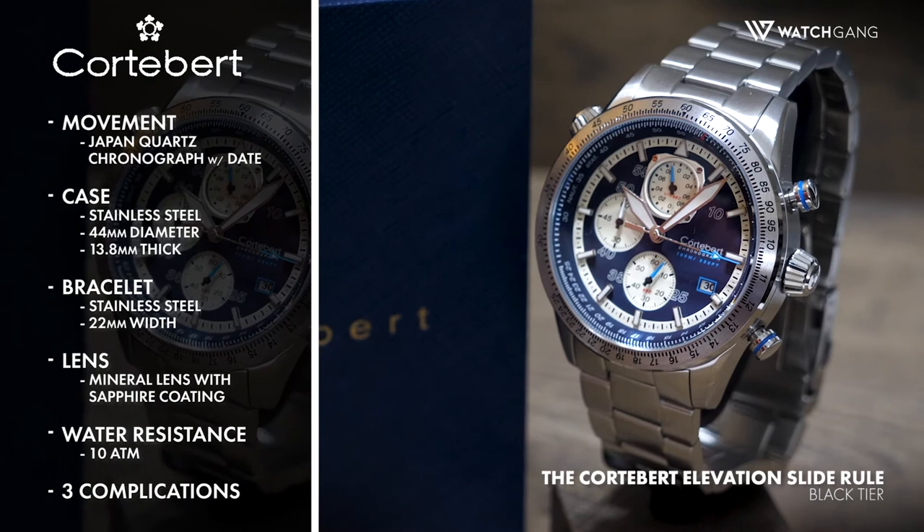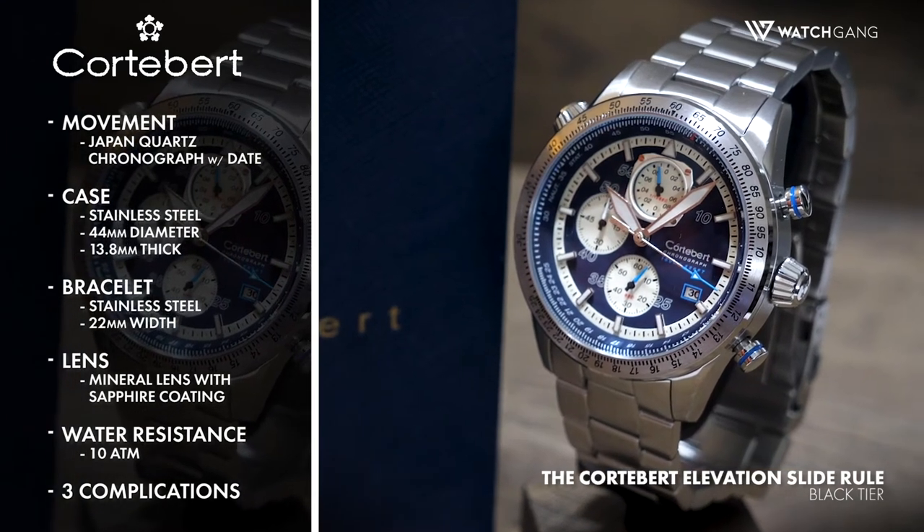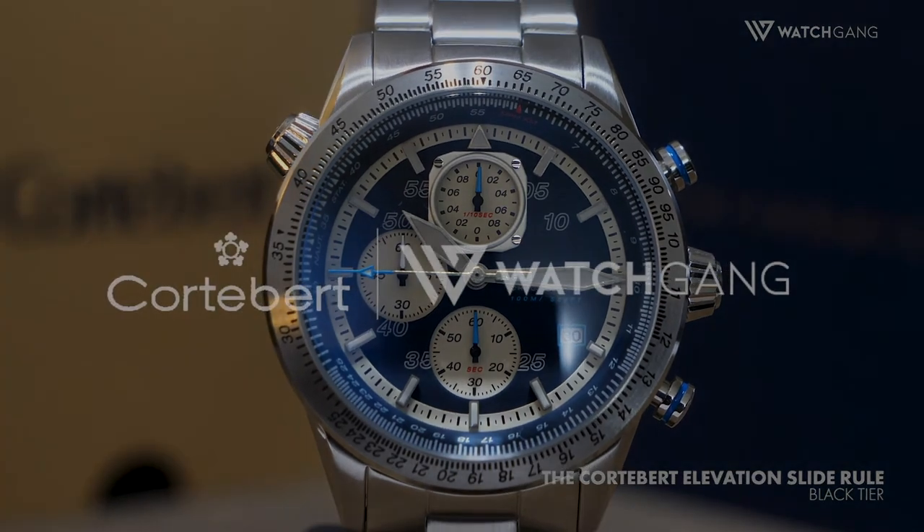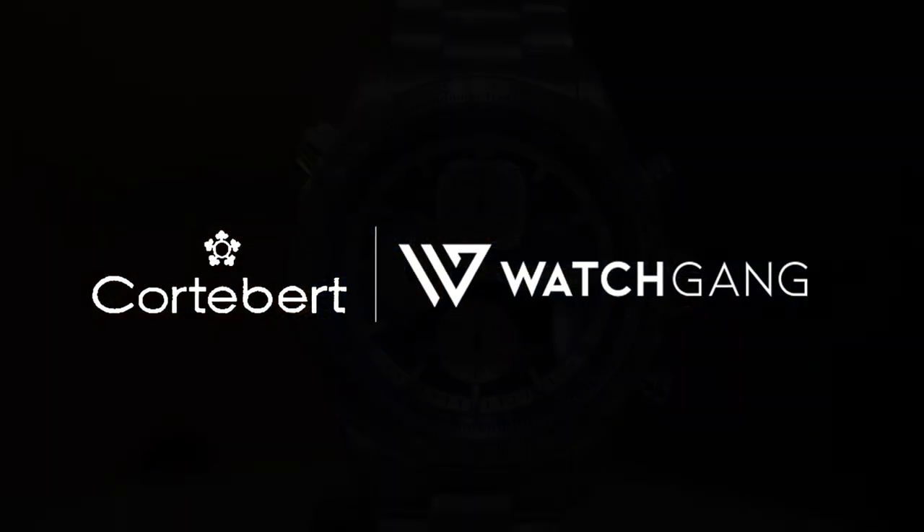It's nothing but clear skies ahead with the Quarter Bear Elevation Slide Rule. From its detailed heavy face design to its solid construction, this timepiece will set your heart soaring every time you look at it.